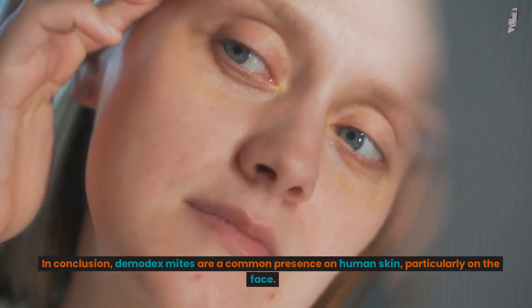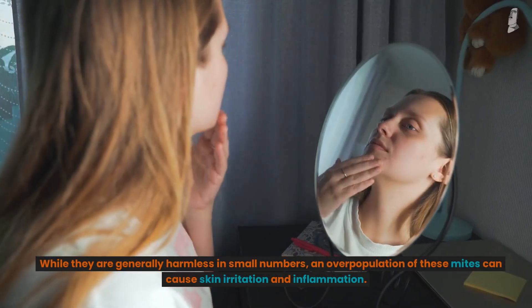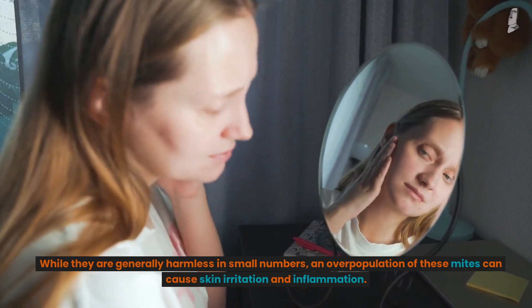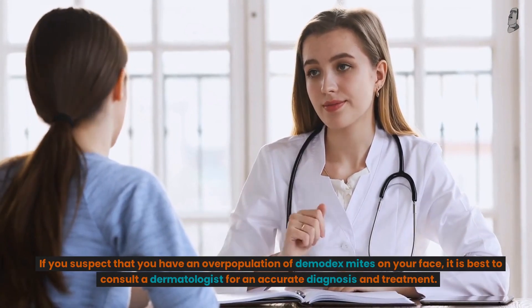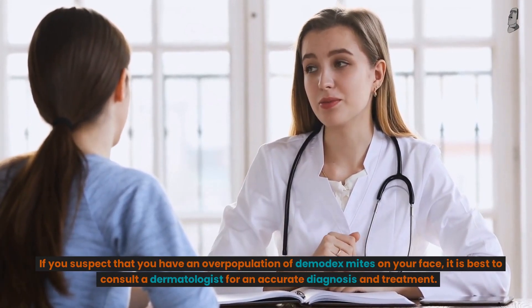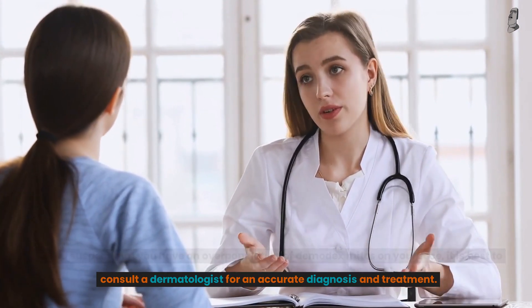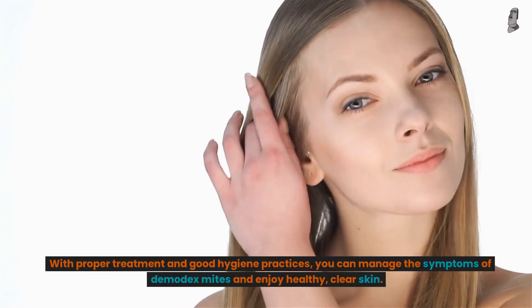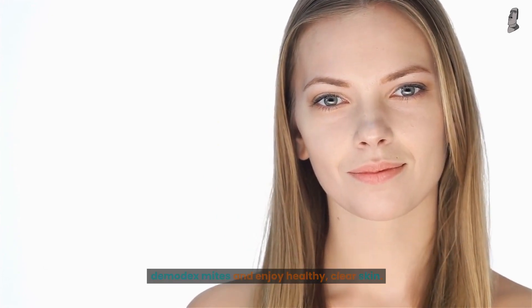In conclusion, Demodex mites are a common presence on human skin, particularly on the face. While they are generally harmless in small numbers, an overpopulation of these mites can cause skin irritation and inflammation. If you suspect that you have an overpopulation of Demodex mites on your face, it is best to consult a dermatologist for an accurate diagnosis and treatment. With proper treatment and good hygiene practices, you can manage the symptoms of Demodex mites and enjoy healthy, clear skin.